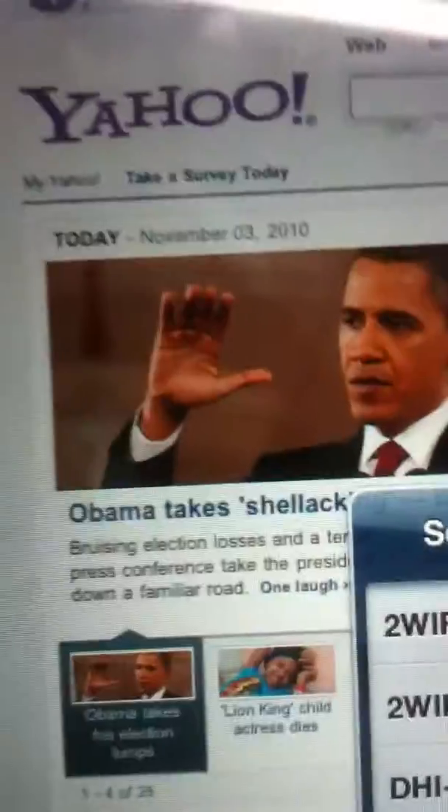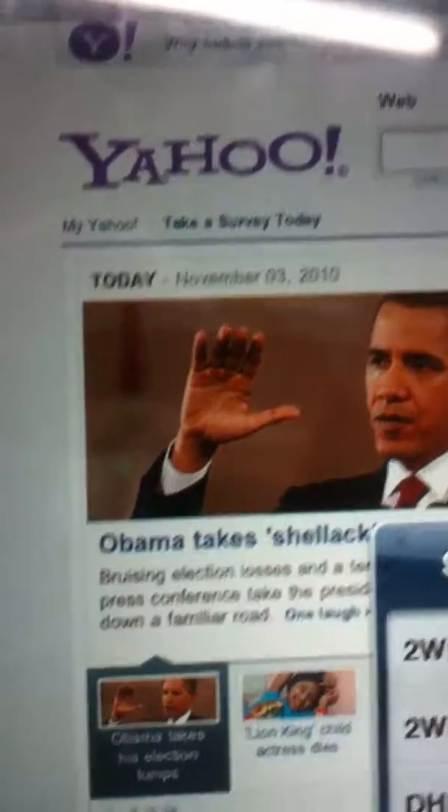This is the press that we're selling. There's a date today, November 3rd, 2010. This is the press running.